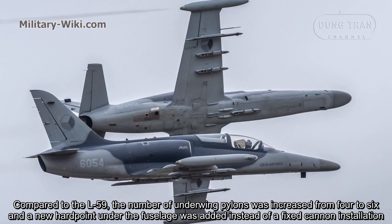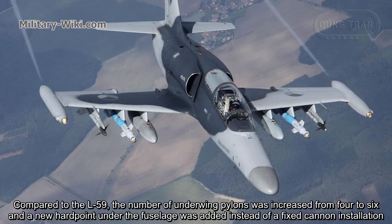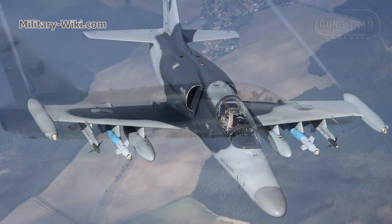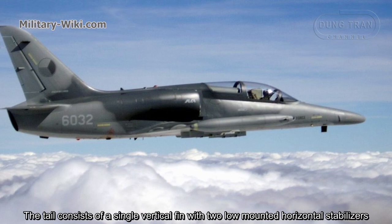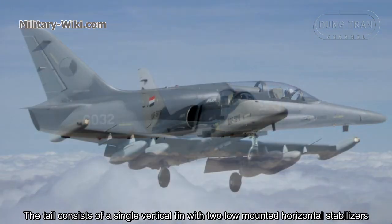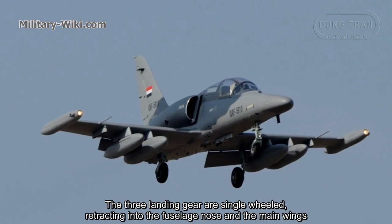Compared to the L-59, the number of underwing pylons was increased from four to six, and a new hardpoint on the fuselage was added instead of a fixed cannon installation. The tail consists of a single vertical fin with two low-mounted horizontal stabilizers. The three landing gear are single-wheeled, retracting into the fuselage nose and the main wings.